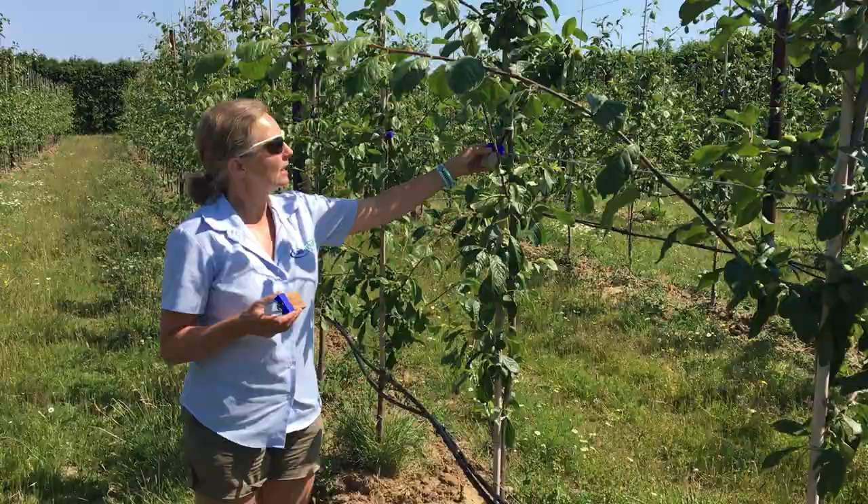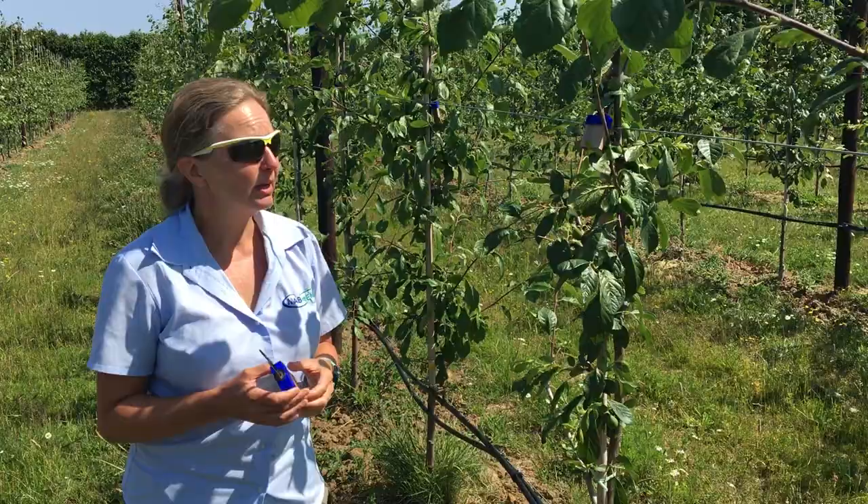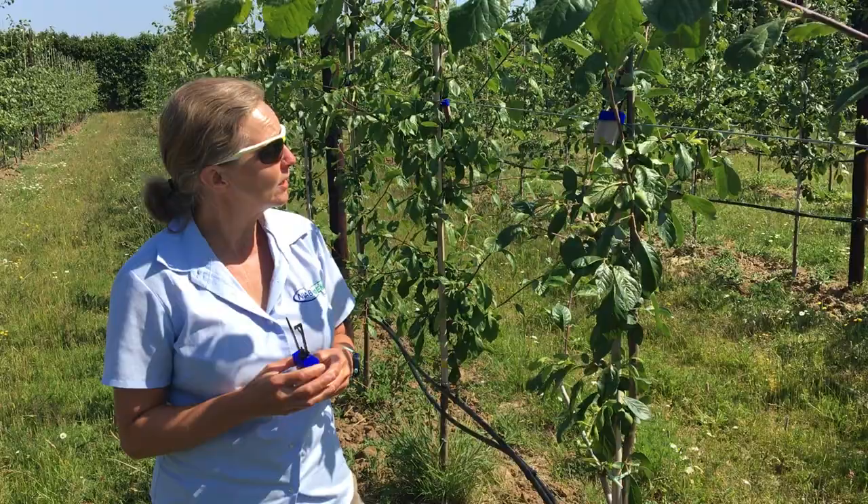The idea is that these are clipped into the trees so that the natural enemies are in the tree canopy, and when they emerge from these refuges they can forage on the tree itself. We know that spiders and earwigs are really important predators of aphids, and earwigs can also take caterpillar larvae.